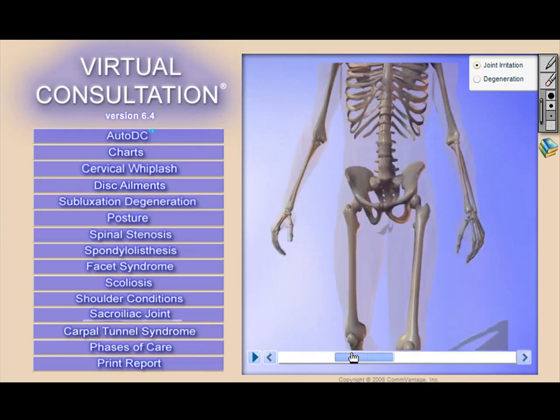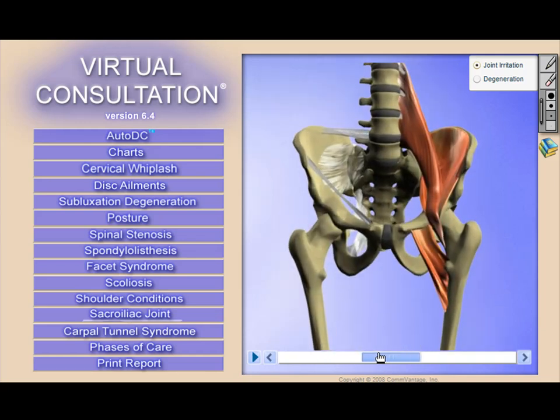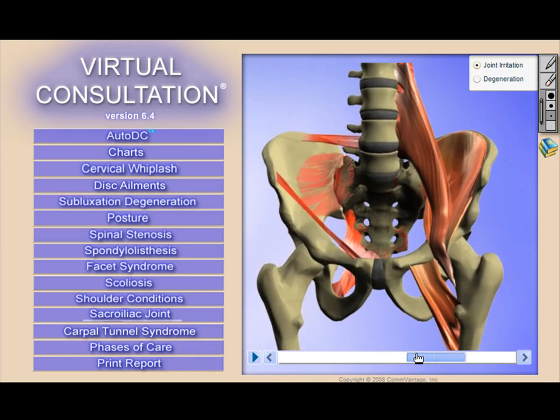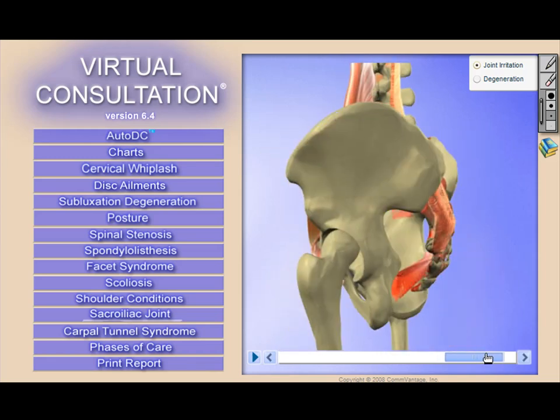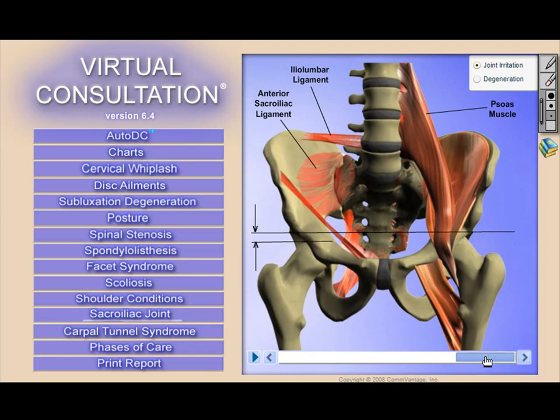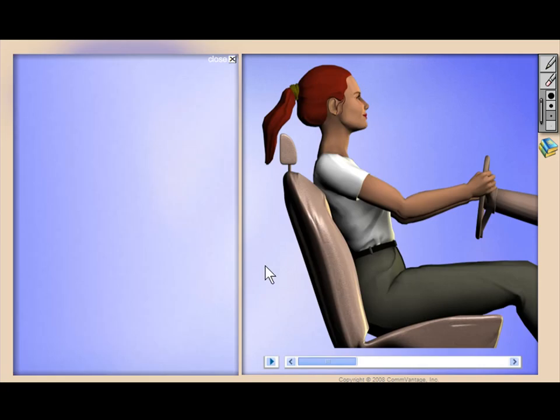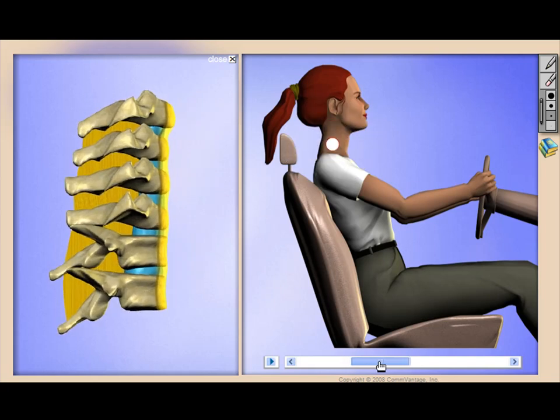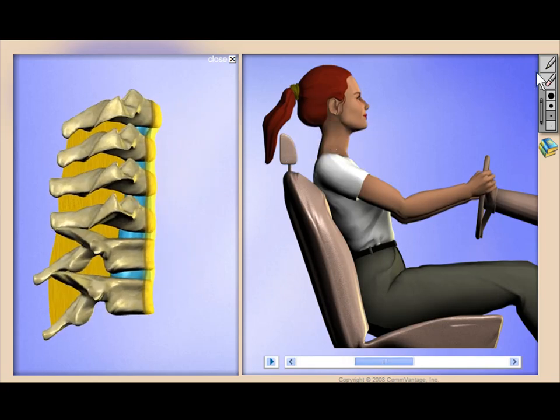You certainly want to use the product during each report of findings session to experience better acceptance rates and better compliance. But there are even more ways to use the product that can really catapult your practice to a whole new level. Today, our doctors are using Virtual Consultation during lectures at various business groups, within outreach programs, during scoliosis screenings, and at health fairs.